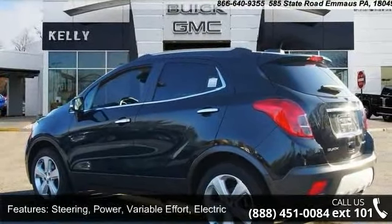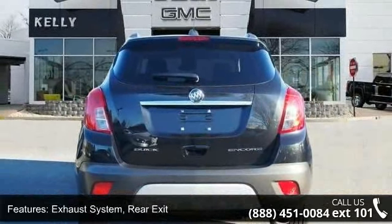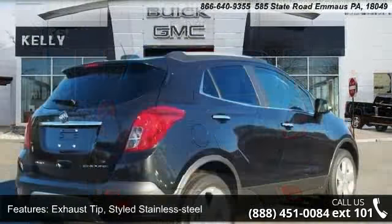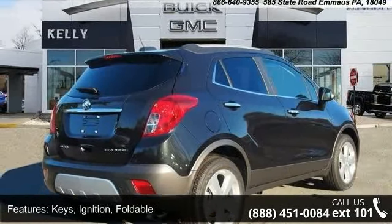Exhaust system, rear exit exhaust tip, styled stainless steel; keys, ignition, foldable; mechanical jack; luggage rack, side rails, roof mounted; and glass, acoustic laminated windshield.